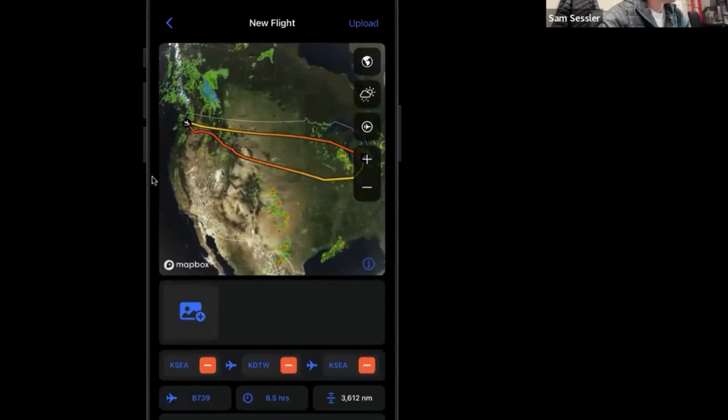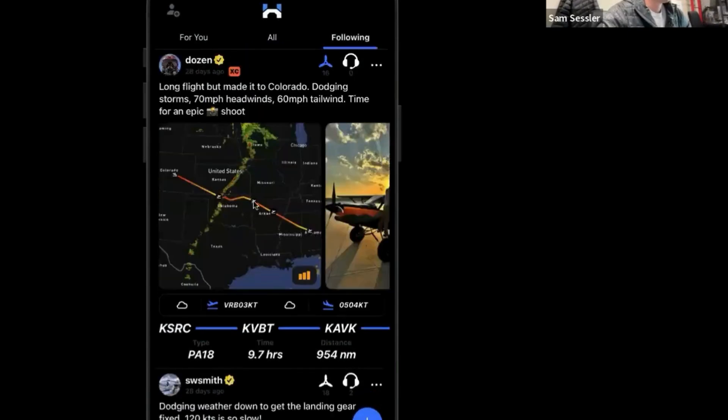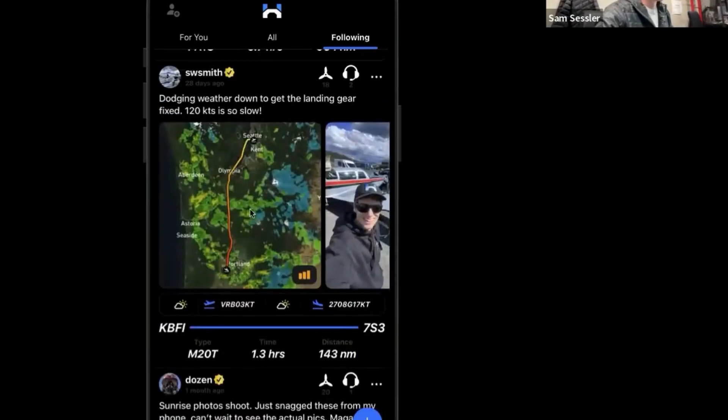The weather overlay pulls up and you can actually upload that with your flight. This is actually an ex-Thunderbird pilot who uploaded this flight and you can see he encountered some weather right there — he kind of dodged it right here, went through that gap. It kind of tells the story.